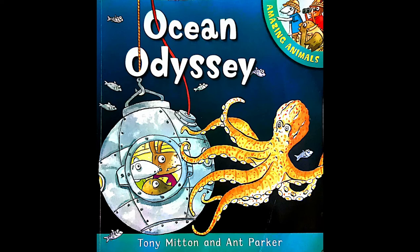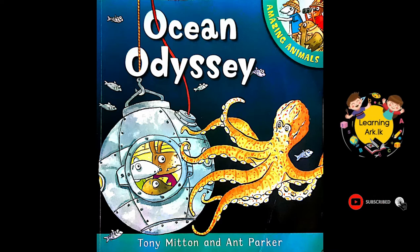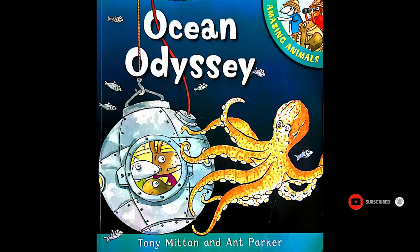Hi kids, today we are going to read the story Ocean Odyssey written by Tony Mitten and Ant Parker, published by Macmillan Children's Books.